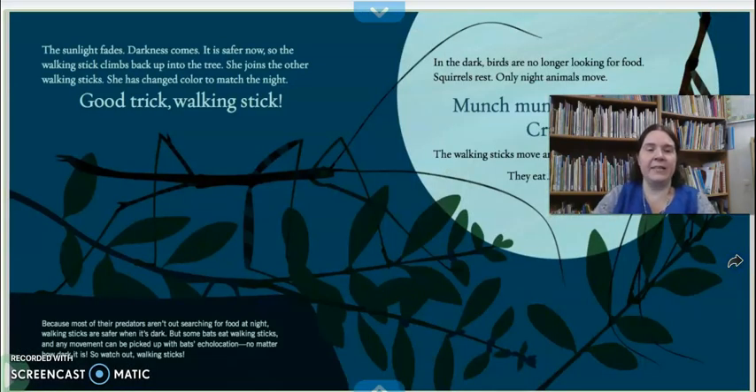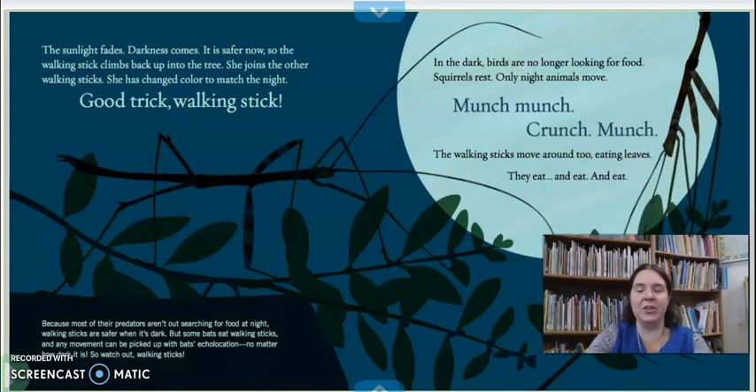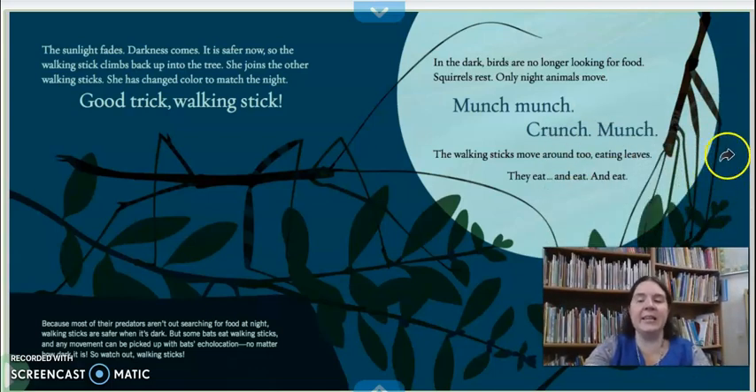The sunlight fades. Darkness comes. It's safe now, so the walking stick climbs back up into the tree. She joins the other walking sticks. She has changed color to match the night — good trick, walking stick. In the dark, birds are no longer looking for food. Squirrels rest. Only night animals move. Remember, animals that only move at night and sleep during the day are called nocturnal. The walking stick moves around too, eating leaves — munch, munch, crunch, munch. They eat and eat and eat.